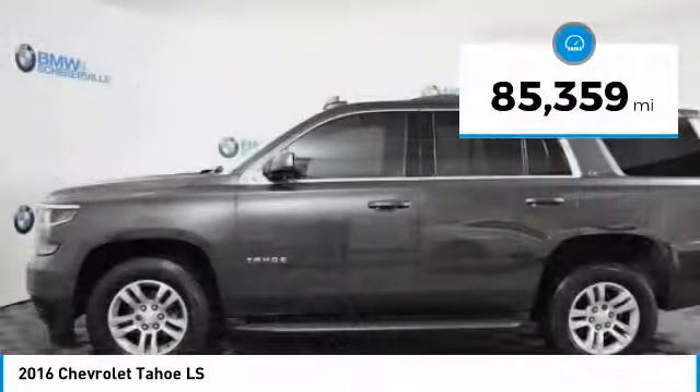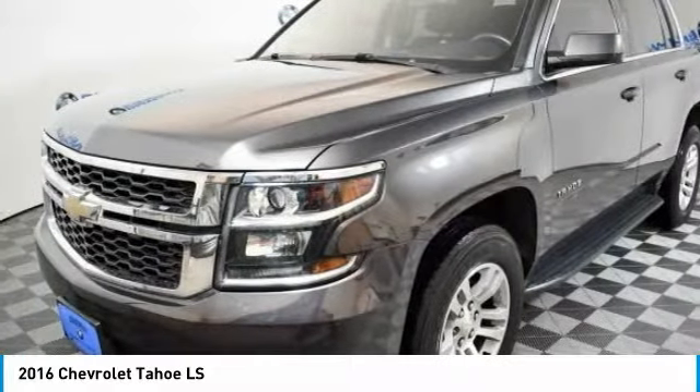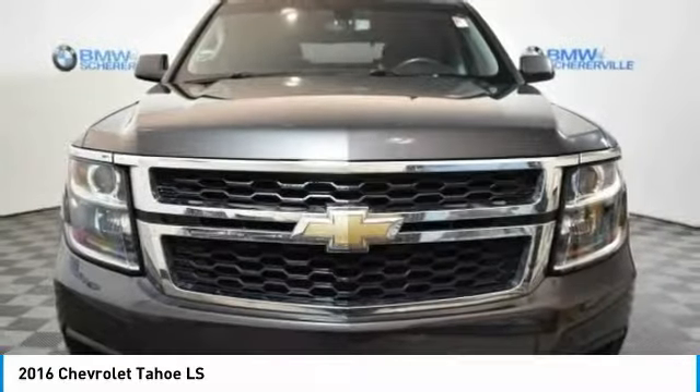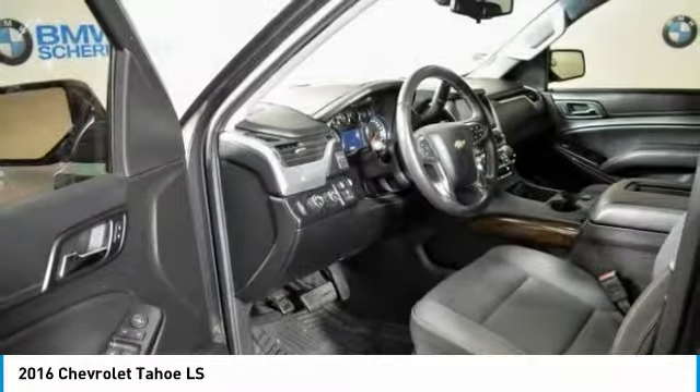This vehicle has less than 90,000 miles. Here are some of this vehicle's great options: power passenger seat, traction control, dual airbags, leather-wrapped steering wheel, and power steering.